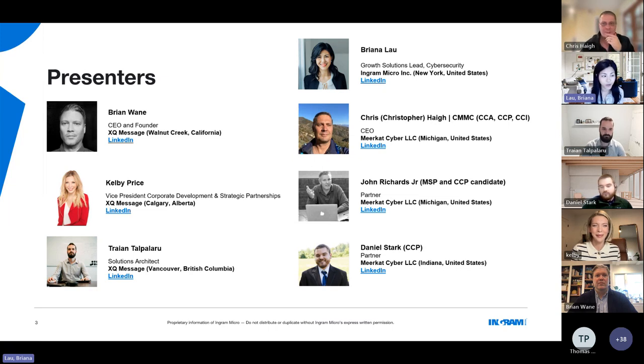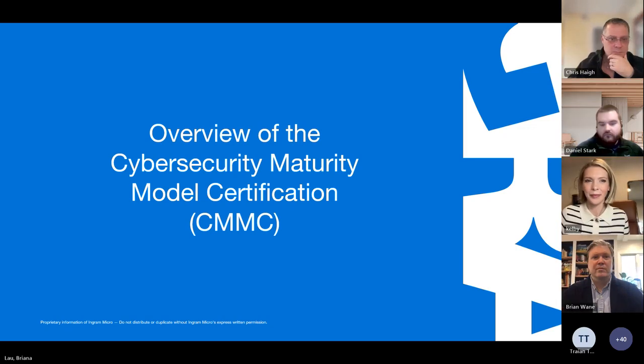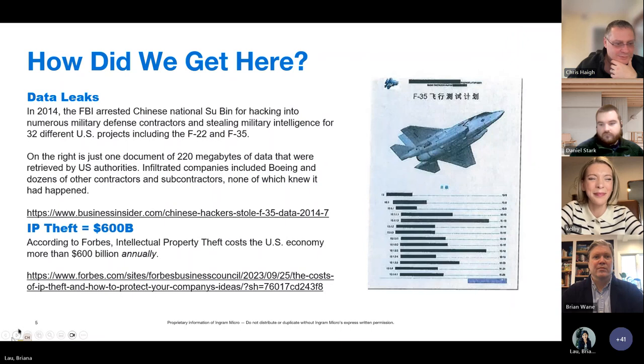As you can see, we're stacked with a lot of expertise on this call, so the Q&A should be very interesting. Without further ado, I'll pass it to Chris to start us off with the overview. Let's talk about why CMMC exists. In 2014, the FBI arrested a Chinese national for hacking into a number of defense contractors, including Boeing and Lockheed, but also many subcontractors.